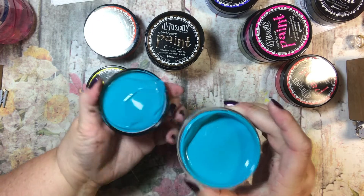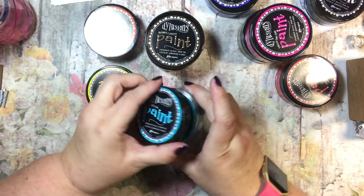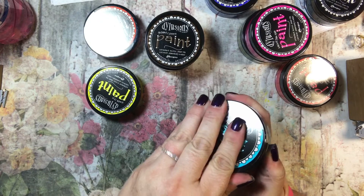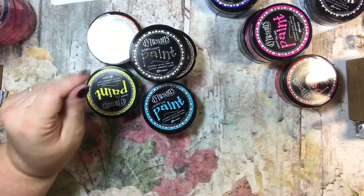I like the wide opening and they don't smell too bad — you know, some of the paints stink. Way cool! All right, well thanks for watching guys. Stay tuned to see what I do with them. So far I've opened them all. Thanks guys, bye!